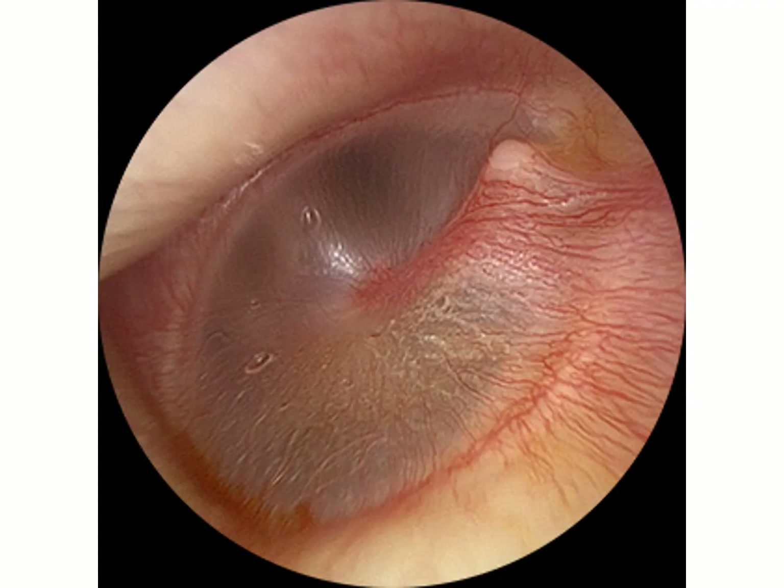The lateral wall of the middle ear is the tympanic membrane, and this is not a normal tympanic membrane — there is loss of the cone of light, the membrane is not very transparent, and it is invaded by blood vessels.